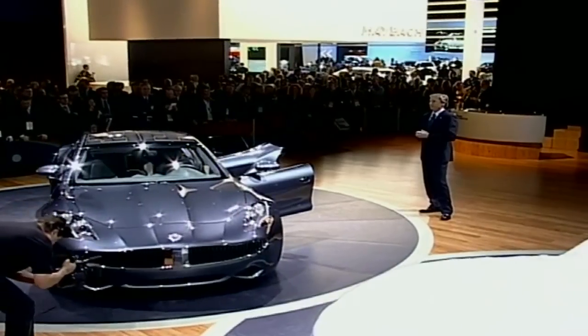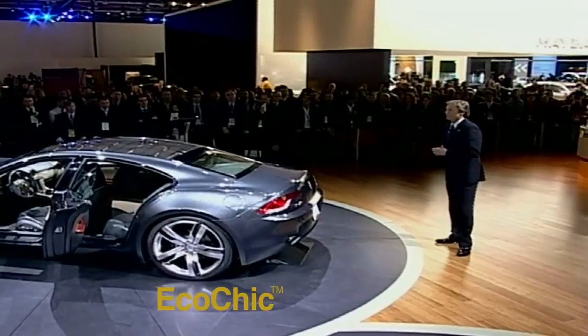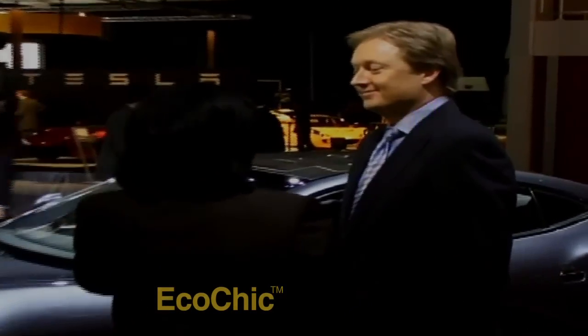Suddenly the story evolved, and there was actually one comment from a customer who said, 'Well, can I order the car animal free?' When we launched Eco Chic at the 2009 Detroit Auto Show, everybody understood it. Nobody debated it. And we knew we did the right thing.